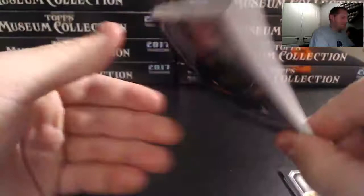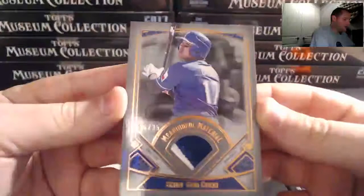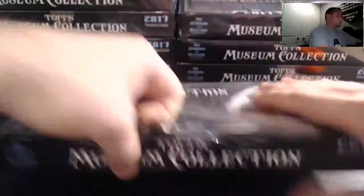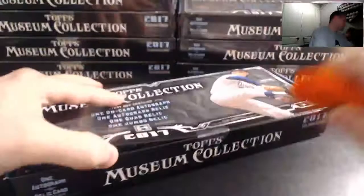Kluber, Chipper, and for the Rangers again — Shin-Soo Choo at 35, two-color patch. Nice little rookie to 150 — nice little icing on the cake there. We're only two boxes in, boys and girls.